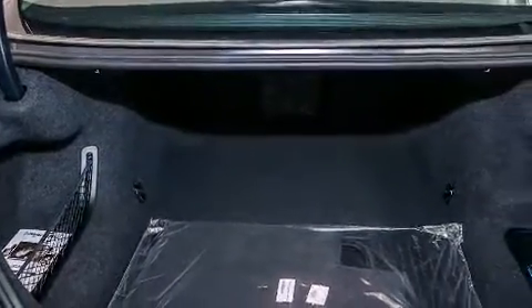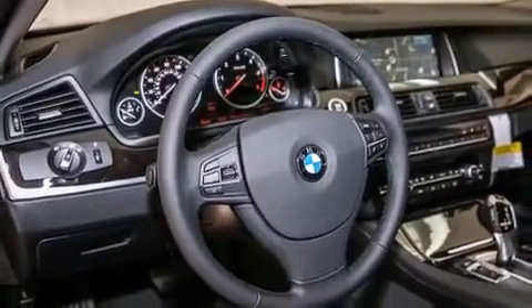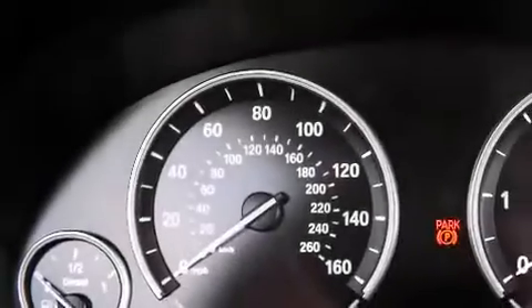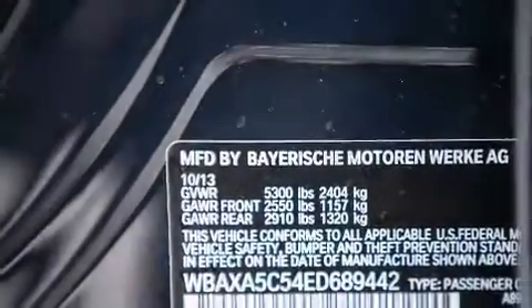Its top features and packages include the premium package, the driver assistance package, a navigation system, a rear view camera, comfort access, a power moonroof, heated seats, satellite radio, and high intensity discharge headlights.